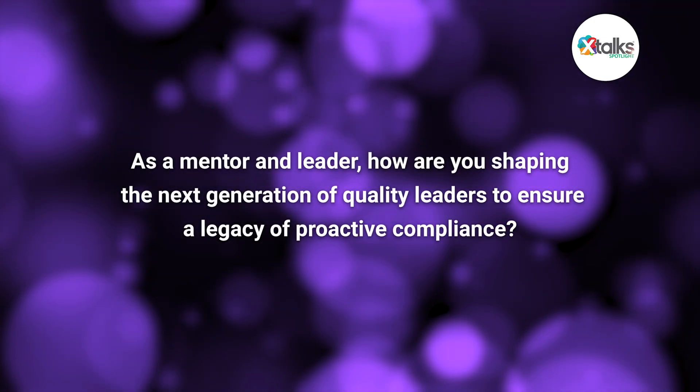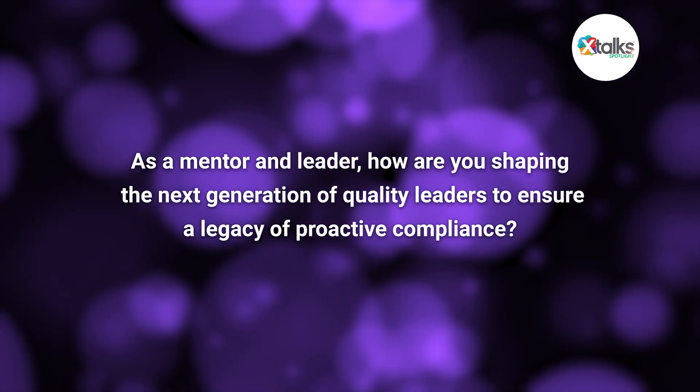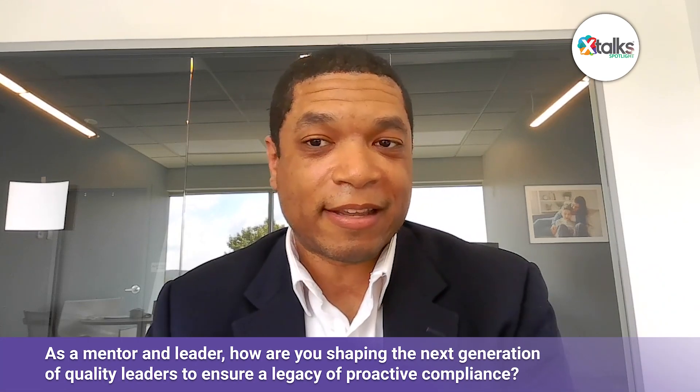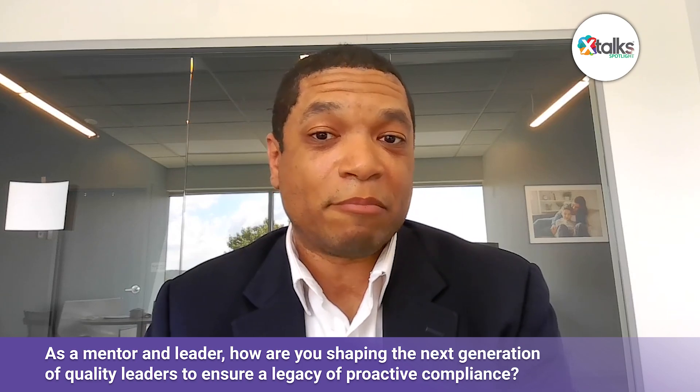As a mentor and leader, how are you shaping the next generation of quality leaders to ensure a legacy of proactive compliance? Our next generation of quality is really with us today, and they're here getting real-world exposure to using analytics. They are learning about the benefits of proactivity in the industry and how much the industry really can't tolerate many mistakes. So I stress the importance of what we do and how vital they are to the process as people.